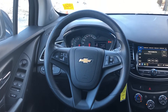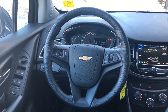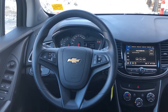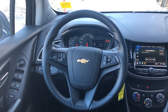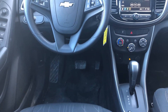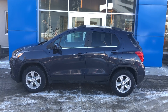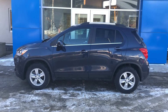Moving on to the interior of our 2019 Chevrolet Trax. This vehicle has power windows, cruise control, Bluetooth, and the stereo system also has Sirius XM radio. Our vehicle has about 15,200 kilometers on it with an automatic transmission. With all-wheel drive, this blue metallic Chevy Trax is a perfect little vehicle for running around here in the mountains.